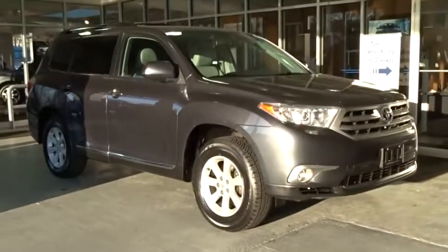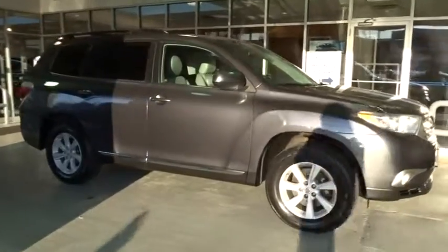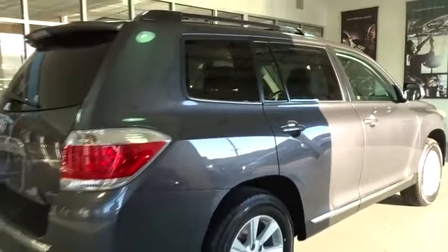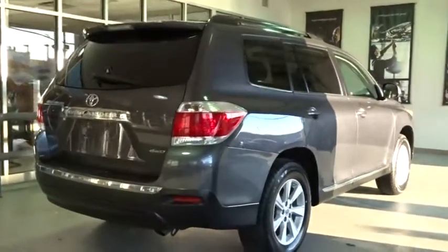2013 Toyota Highlander — the SUV that's thought of everything. The Highlander offers seating for up to seven and features Toyota's innovative center stow design. The second row bench seat folds away, leaving a pair of captain's chairs. A 2010 top safety pick, the Highlander is where substance meets style.